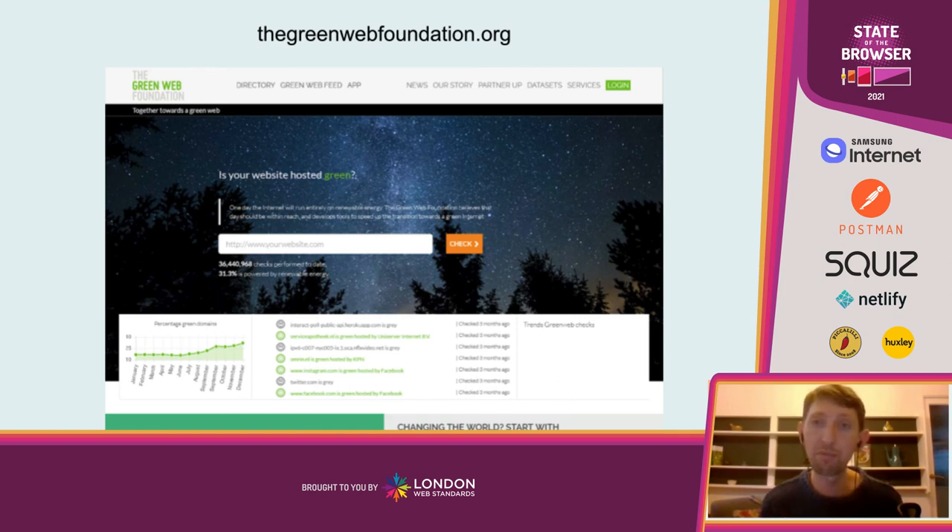Finally, the Green Web Foundation website is really worth checking out. They've got the largest database of green web hosts, so if you're looking for a green host, go and check out their directory which lists all hosts that have been approved as being powered by renewable energy. They also have a tool where you can put in a URL and test whether your host is green or not — perhaps start a conversation with your hosting company if it doesn't come out as green.